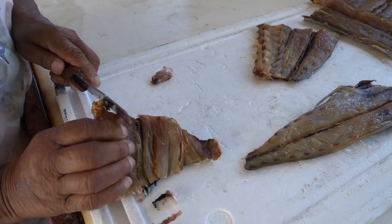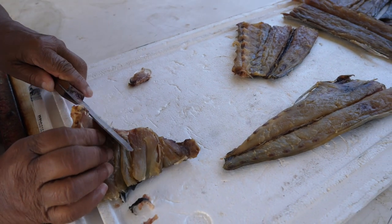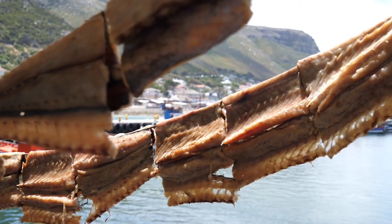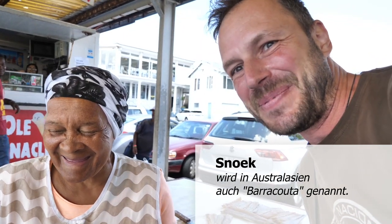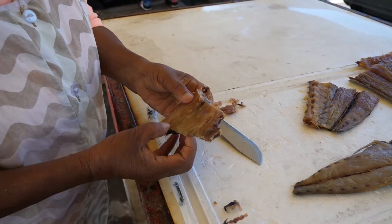Das ist ein Schnuck – ein Schnuck! Eferi meint Barrakuda. Genau, und der ist getrocknet. Jetzt dachte ich, jetzt muss ich den hier kaufen. Getrockneter Barrakuda, den werden wir gleich einmal probieren. Das hier ist ein Stück vom Trockenfisch, den die Käthi mir gerade verkauft hat. Probieren wir es mal – schmeckt salzig. Man kann ihn wohl ähnlich wie das getrocknete Fleisch, also das Biltong, hier in Südafrika essen.